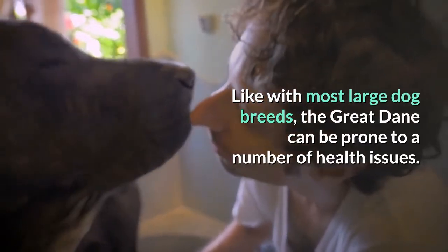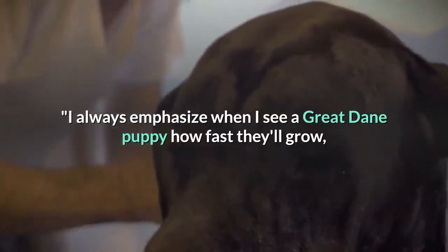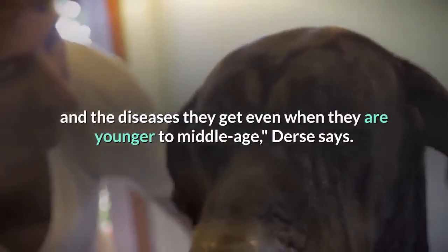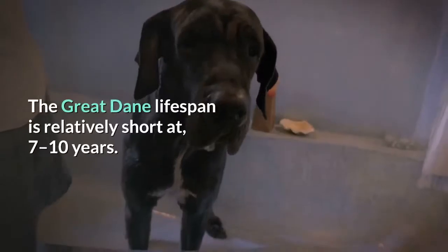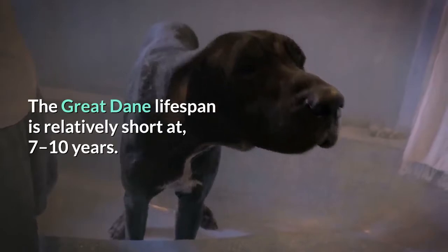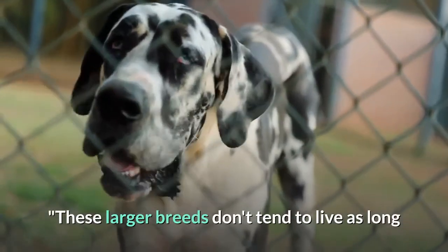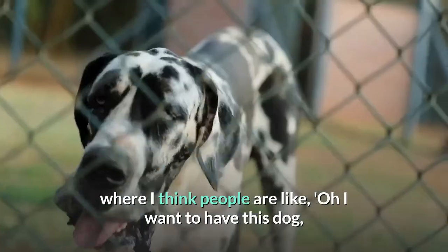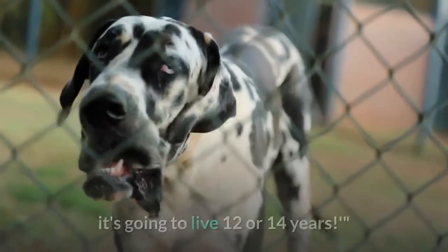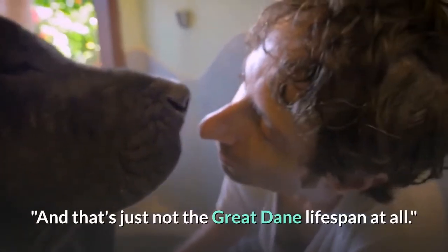Health. Like most large dog breeds, the Great Dane can be prone to a number of health issues. 'I always emphasize when I see a Great Dane puppy how fast they'll grow, and the diseases they get even when they are younger to middle age,' Durst says. The Great Dane lifespan is relatively short at 7 to 10 years. 'People think it's going to live 12 or 14 years, and that's just not the Great Dane lifespan at all.'